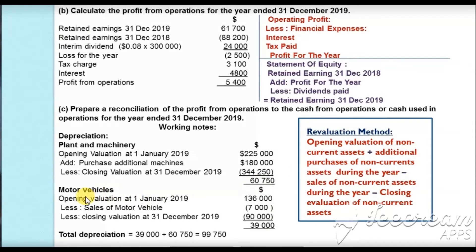For motor vehicles, the opening value at 31 December 2018 brought forward is $136,000. We subtract the net book value of the motor vehicle sold of $7,000, and subtract the closing value at 31 December 2019 of $90,000. So $136,000 minus $7,000 minus $90,000 gives depreciation for motor vehicles of $39,000. Total depreciation for both non-current assets: $39,000 plus $60,750 equals $99,750.